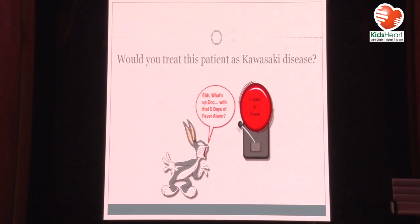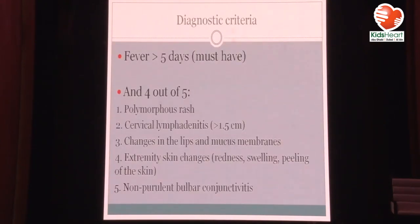You guys all know the diagnostic criteria for Kawasaki disease: fever for more than five days and four out of the five following. The least common criterion is cervical lymphadenopathy — it happens in less than 50% of patients. Most of the times now I see incomplete Kawasaki — patients with two to three signs rather than four out of five. The criteria include rash, cervical lymphadenitis, changes in lips and mucous membranes, extremity skin changes, and non-purulent bulbar conjunctivitis.